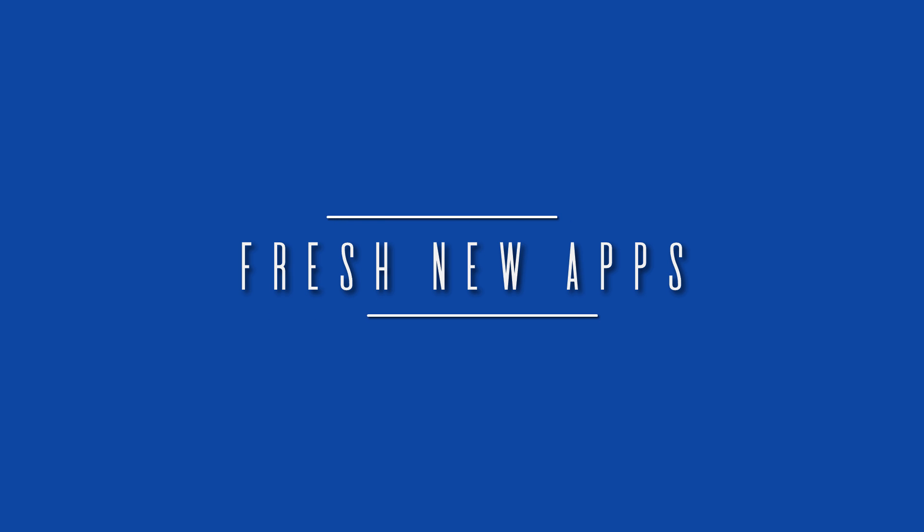Hey, what's up guys! Today we'll be looking at some fresh new apps that you should be using. Let's get started.